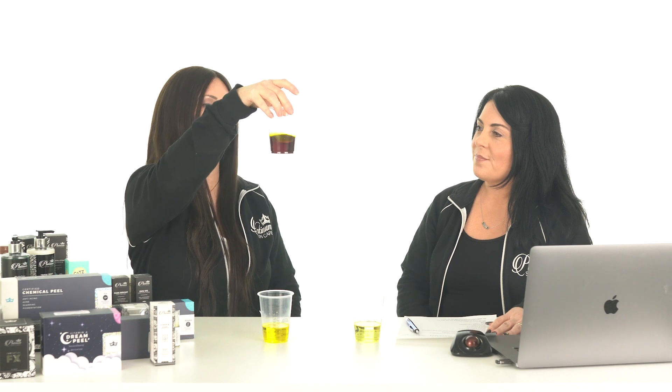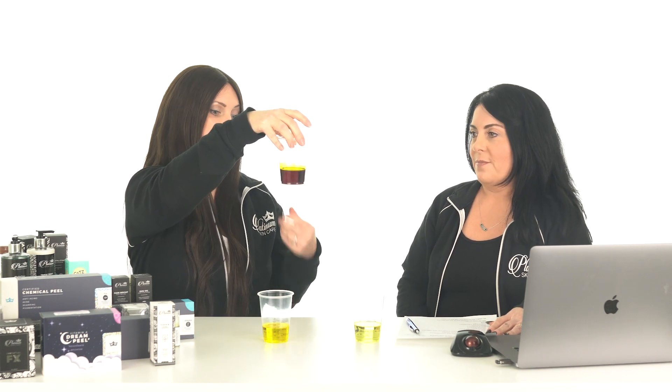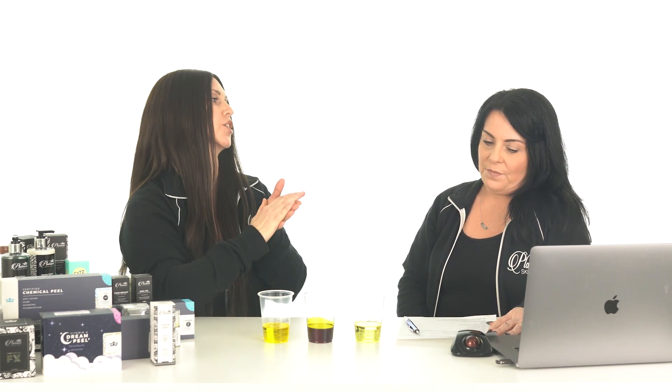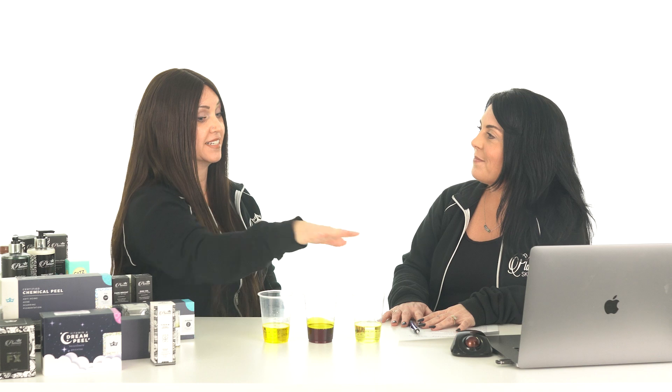And this one here, we swirl it around — it's a really dark one, almost a reddish-orange. This is your retinaldehyde. So if you get a product with retinaldehyde, it should be really colorful, an orangish-yellow color. If you're getting a cream and it is not yellow, you're going to realize very quickly that there is not enough of this product in there to actually make a difference.